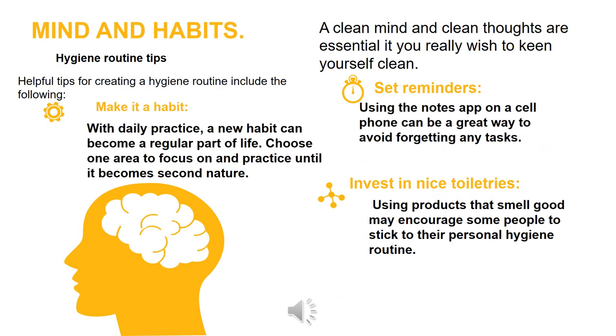Mind and habits: A clean mind and clean thoughts are essential. Helpful tips for creating a hygiene routine include: make it a habit — with daily practice, a new habit can become a regular part of life; choose one area to focus on and practice until it becomes second nature; set reminders using the notes app on a cell phone to avoid forgetting any tasks; and invest in nice toiletries, as using products that smell good may encourage people to stick to their personal hygiene routine.